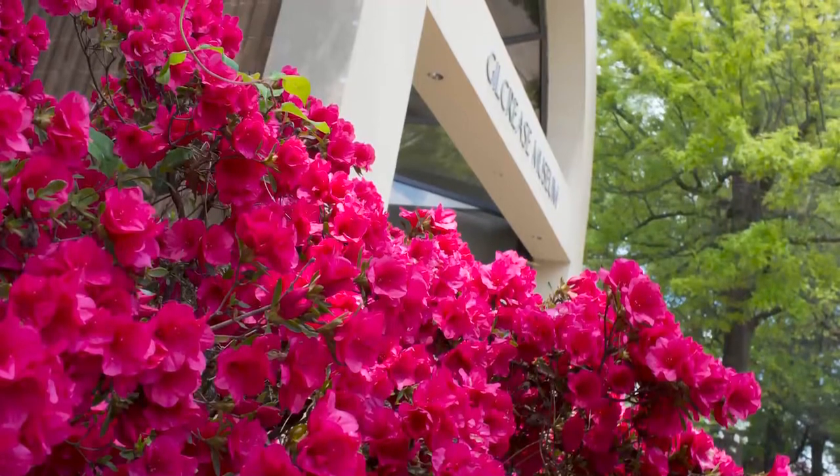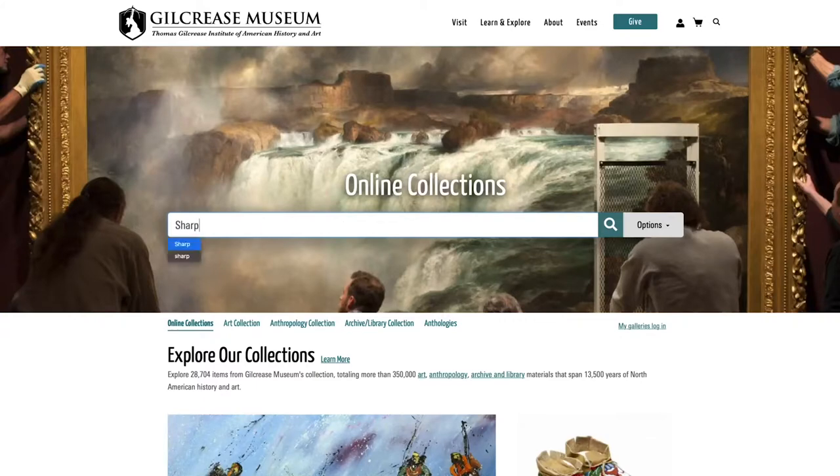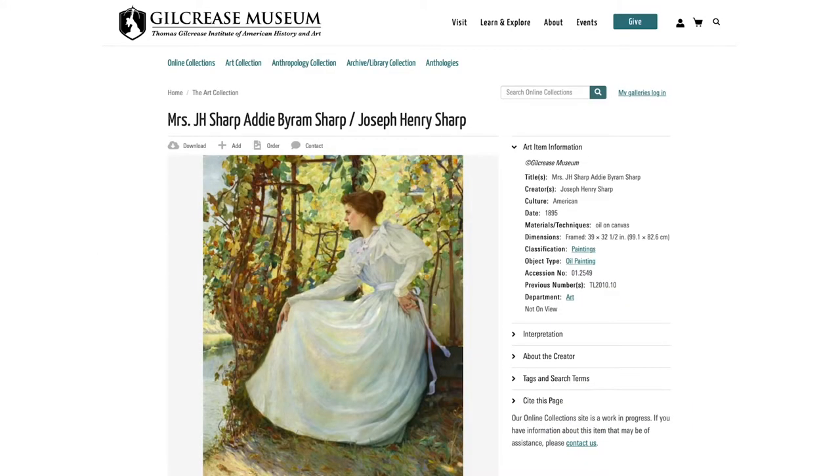And in the coming days and weeks, come by to see the wisteria, the dogwoods, the irises, and the best azaleas in Tulsa. Also, you can visit our online collections to see these paintings by Joseph Henry Sharp and many other works by him.